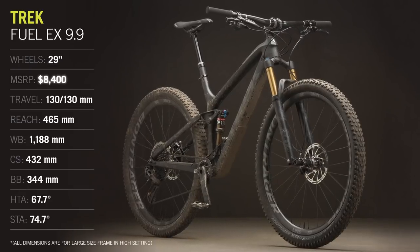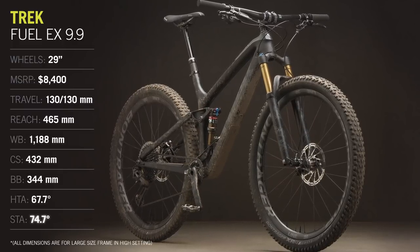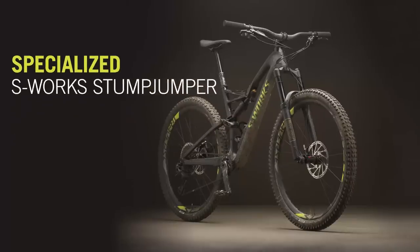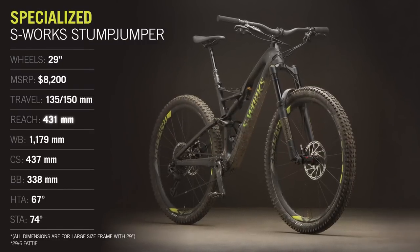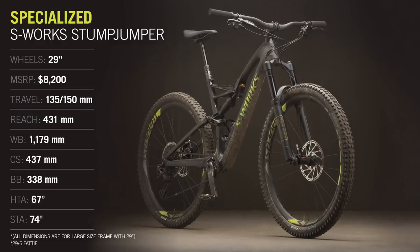There's no more iconic Battle of the Brands than Trek vs. Specialized, and the two icons in this comparison are the Fuel EX 9.9 and the S-Works Stumpjumper. The Fuel EX uses Trek's new through-shaft shock technology, but the Stumpjumper has significantly more travel this year. Testers took sides and we had it out on camera.